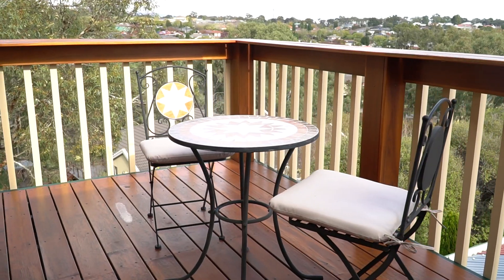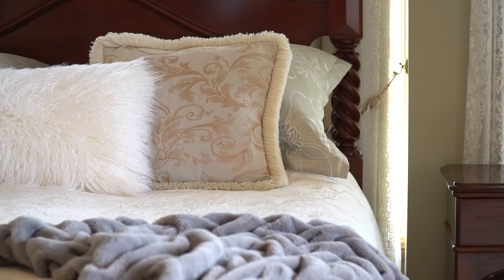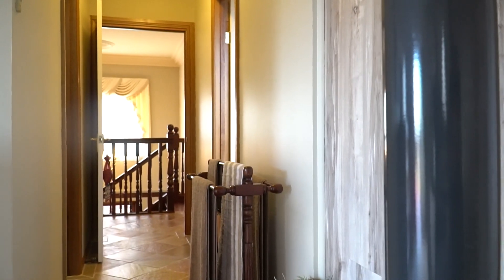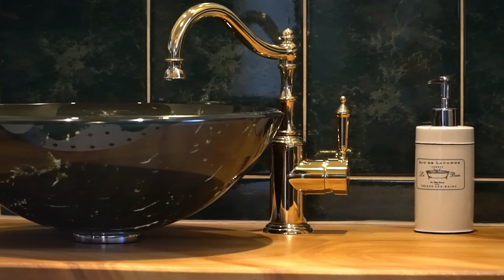There are four well proportioned bedrooms. The master suite boasts access to the private balcony with views over the surrounding tree tops, complete with radiant heating from the combustion downstairs, spacious ensuite bathroom and a large walk-in robe.